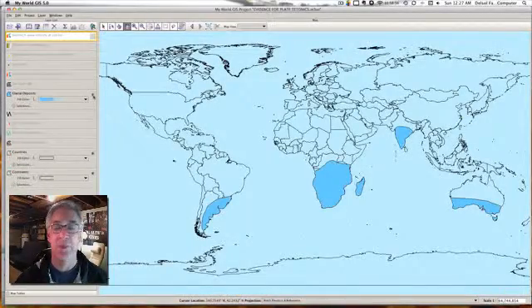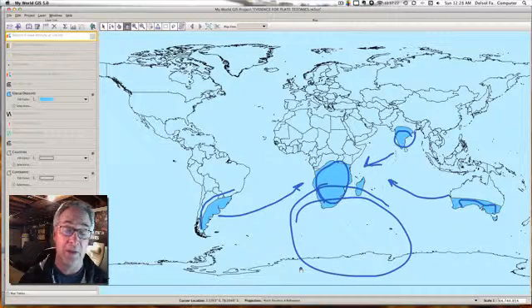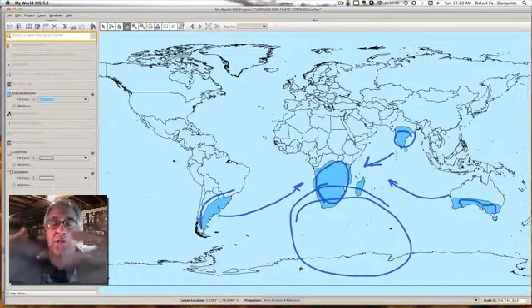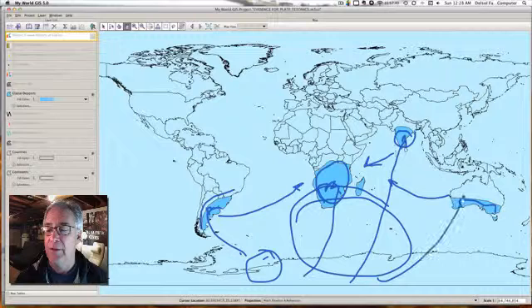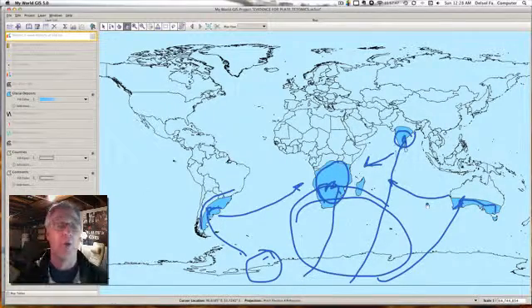Then we look at glacial deposits along Africa as well as South America — evidence that there were glaciers here at one point in time, and there's ice activity right down in Antarctica as well. This suggests these continents were much closer, if not all together, at some point in time. Because as glaciers move, they carry massive amounts of rocks, boulders, and soil, and we're beginning to see the same kind of deposition in Antarctica, South America, Africa, India, and Australia. This suggests that if they were all together forming a supercontinent, they must have broken apart at some point.